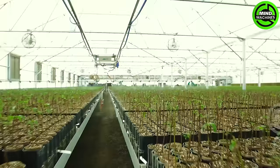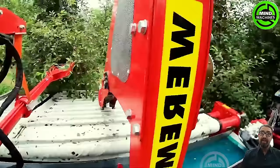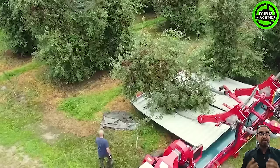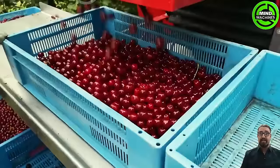This machine operates by shaking the tree to release the fruit, then it cleans and gathers them into bins or boxes. It can be towed by a tractor and is powered by a hydraulic motor. The machine can harvest from 0.8 to 1 hectare, aiding farmers in saving time and effort.